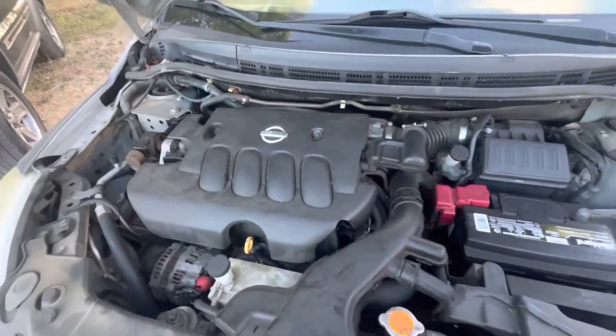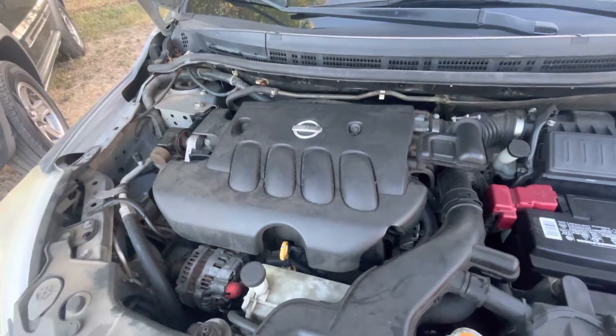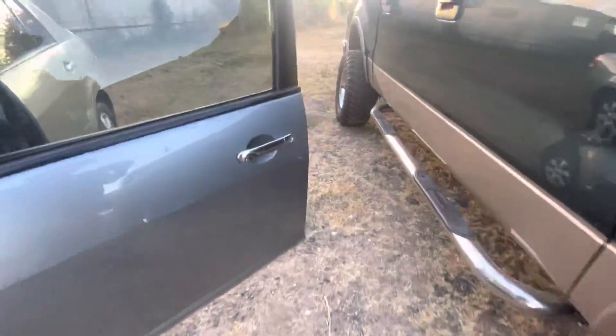Let's check out under the hood. Sounds pretty normal for a Versa.